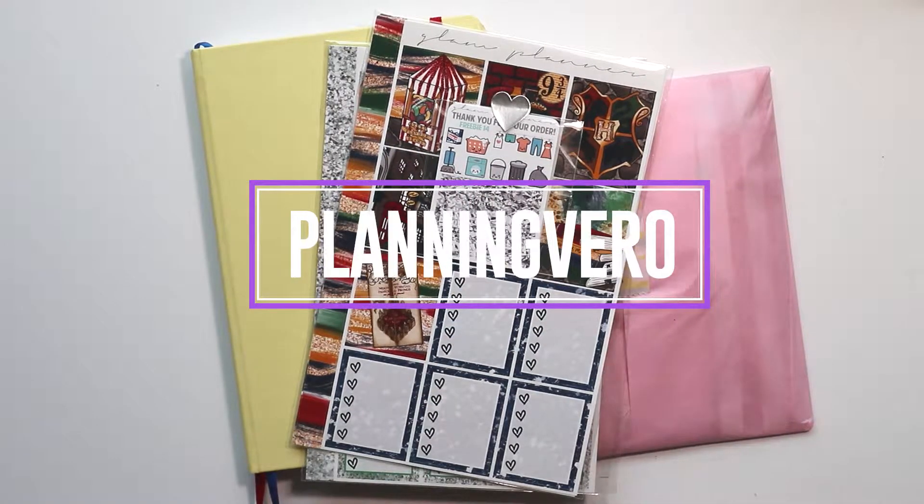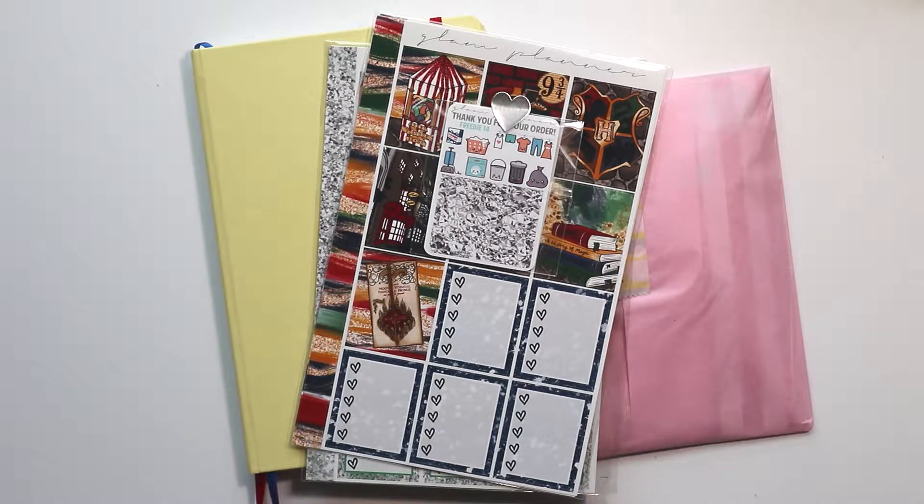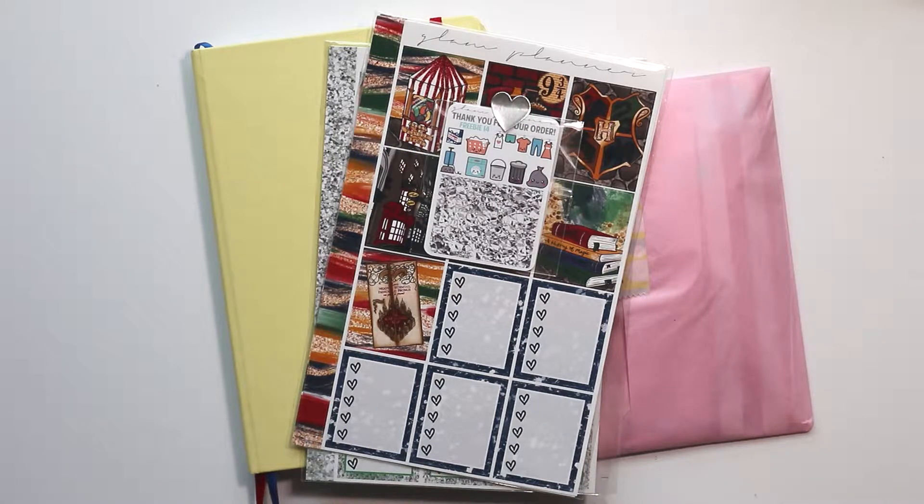Hey guys, what's up! First off, I want to say there is no plan with me this week. Unfortunately, my desktop computer is currently in the repair shop and hopefully getting it fixed soon. I wasn't able to film my plan with me over the weekend because I was dealing with that. I am probably just going to edit this haul video on my laptop and see how that goes.